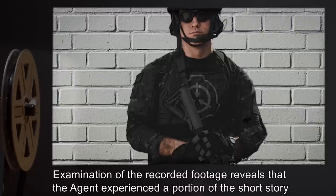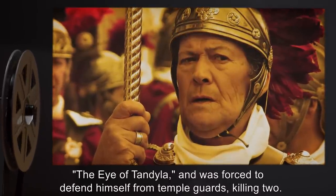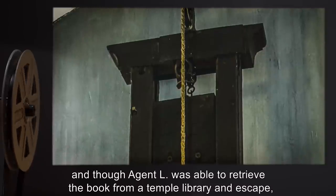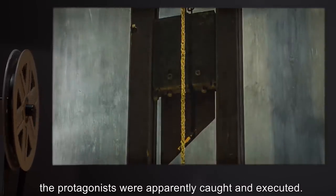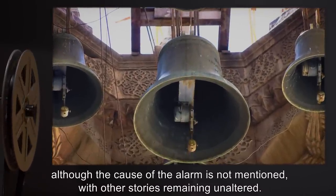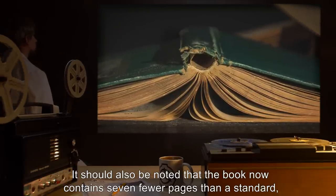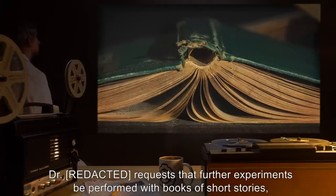Examination of the recorded footage reveals that the agent experienced a portion of the short story 'The Eye of Tandila' and was forced to defend himself from temple guards, killing two. This caused the alarm to be raised, and though Agent L was able to retrieve the book from a temple library and escape, the protagonists were apparently caught and executed. The altered copy of the book now reflects this change, although the cause of the alarm is not mentioned, with other stories remaining unaltered.